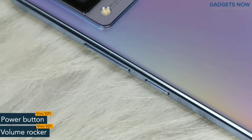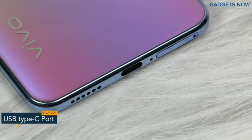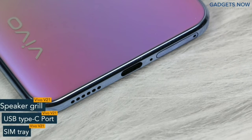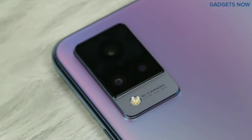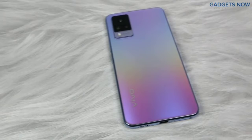On the right spine, you will find the volume rocker and the power button. The bottom of the phone features a USB Type-C port, SIM tray and a speaker grill. Vivo V21 5G comes with a triple camera setup with Vivo branding at the bottom. So that's all as far as the design is concerned.